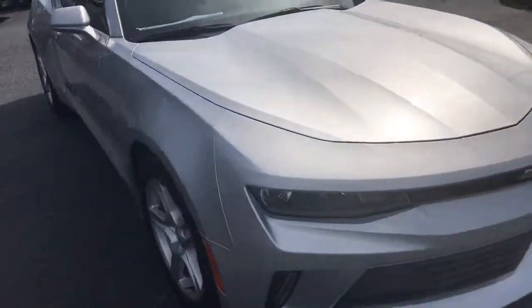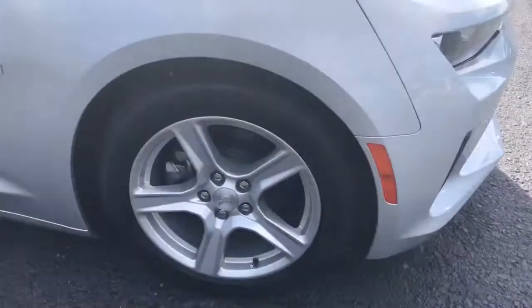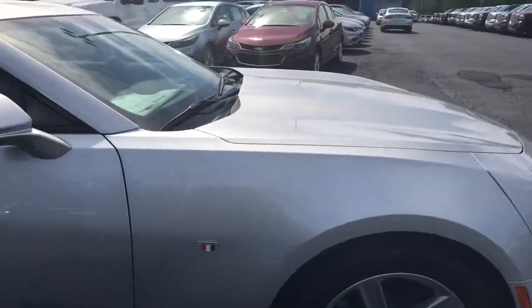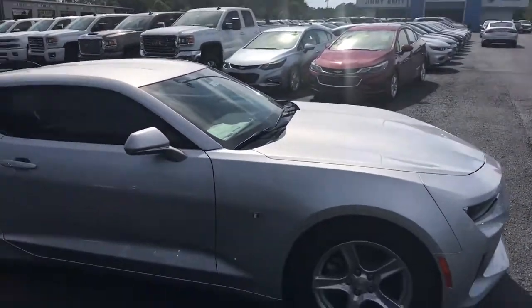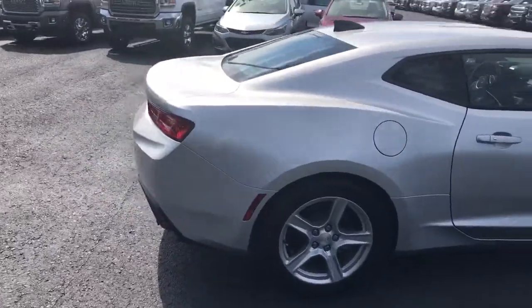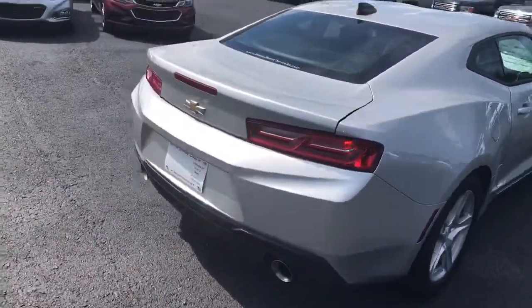This is in the silver ice metallic. It's got the factory 17-inch wheels and the Camaro badging — a good-looking vehicle. Love this color. We'll come check out the trunk area.